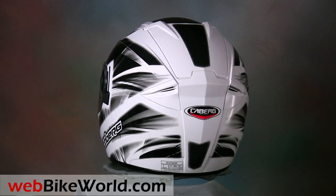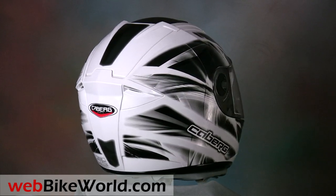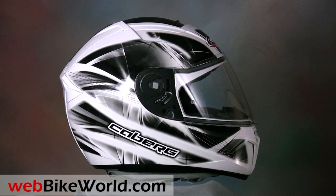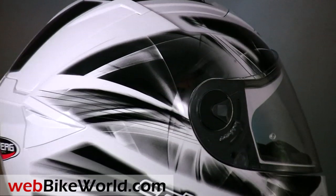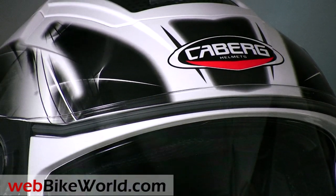KABURG, as we seem to pronounce it in the U.S. and the U.K., is an all-Italian motorcycle helmet manufacturer, and they've released a series of winners over the last couple of years that we've been reviewing on WebBikeWorld.com. We first described the KABURG AGO and the KABURG HyperX in the WebBikeWorld.com report from the 2010 EICMA trade show last fall, and now we have a production version of the AGO for a review.